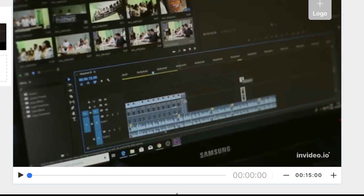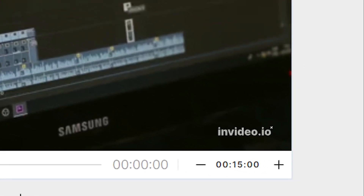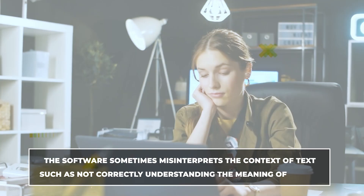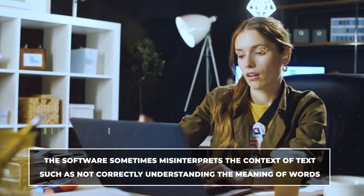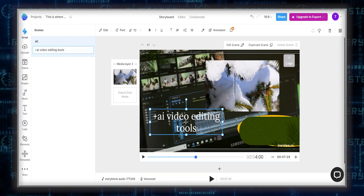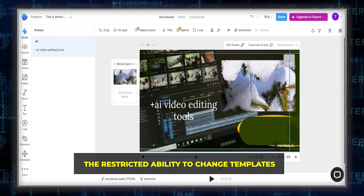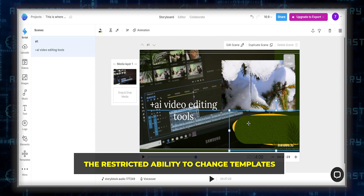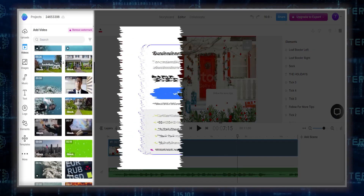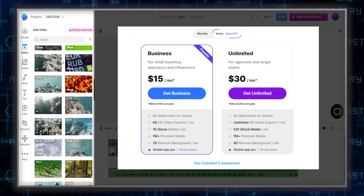However, the free plan includes watermarks on videos, which can be a turn-off for those looking to use their content professionally. Users have also reported that the software sometimes misinterprets the context of text, such as not correctly understanding the meaning of words. Another limitation is the restricted ability to change templates once a project has started, which can be frustrating for users who may want to switch styles mid-project. Additionally, the best video and image libraries are locked behind more expensive membership tiers, which might not be feasible for users on a tight budget.